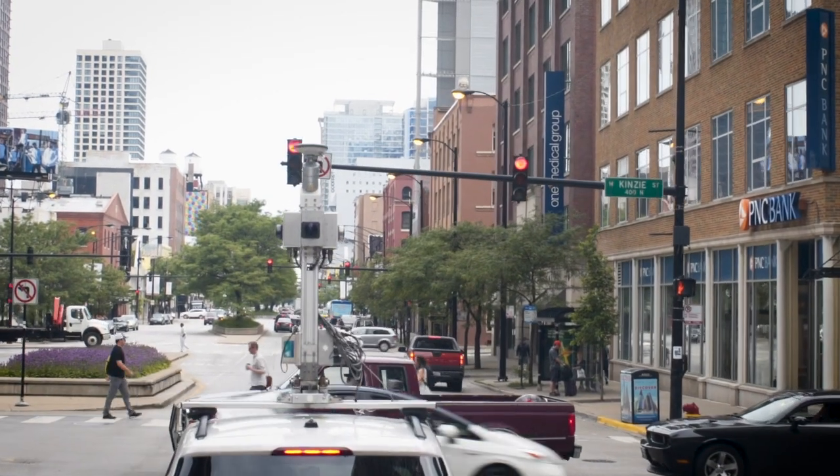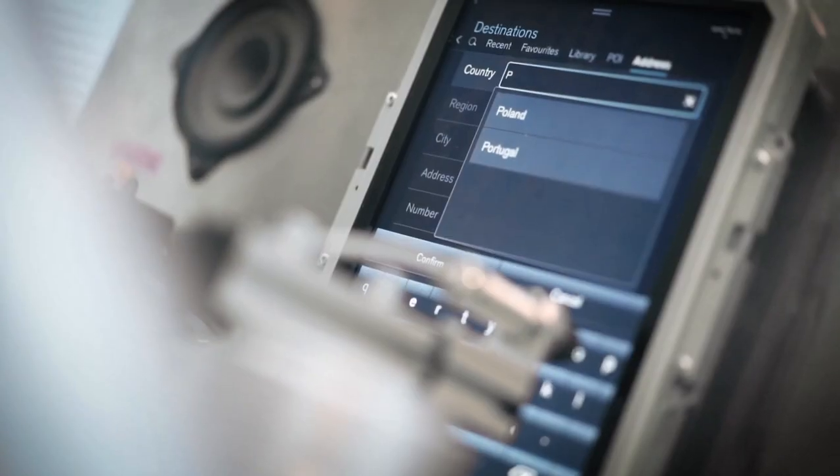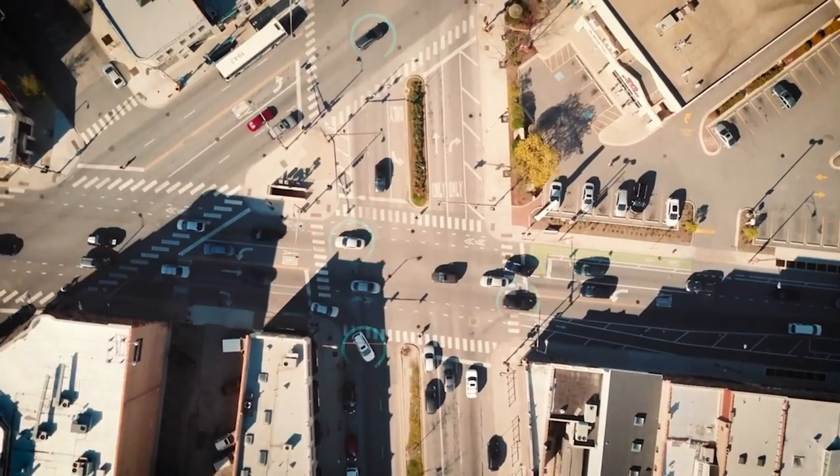Those receivers sat inside the vehicle, and with that we evaluated those signals compared to our HERE True differential GPS signal, which is used for conventional collection of our HD live map data.